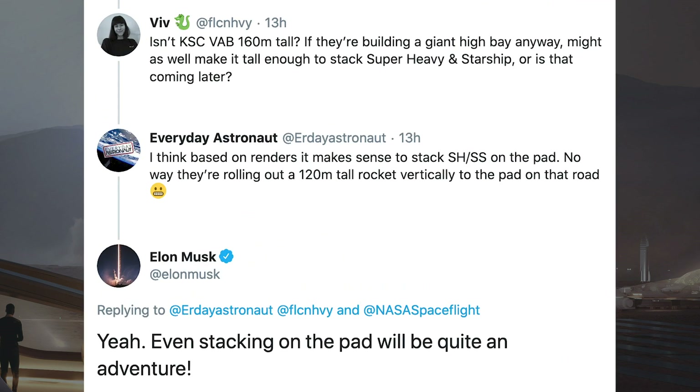Everyday Astronaut responded to somebody else's tweet about making a high bay for stacking both Starship and Super Heavy together. He said that based on renders, he thinks it makes sense to stack them at the pad. Musk responded to him and confirmed that that's the intention, but apparently even that will be an adventure.